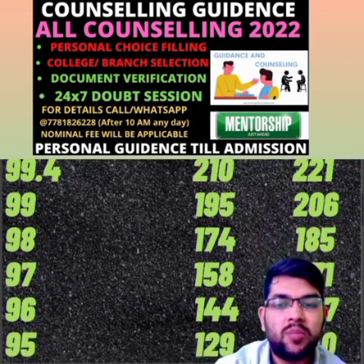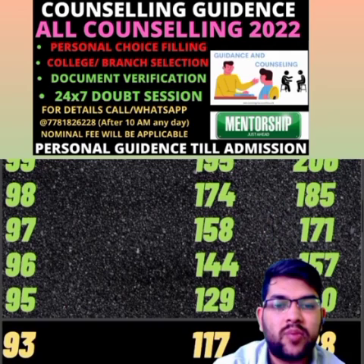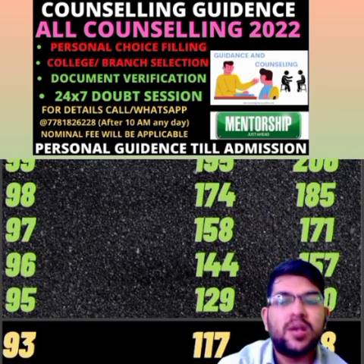For 97 percentile, 158 and 171 marks. For 96 percentile, 144 and 157 marks. For 95 percentile, 129 and 140 marks. For 93 percentile, 117 and 128 marks.